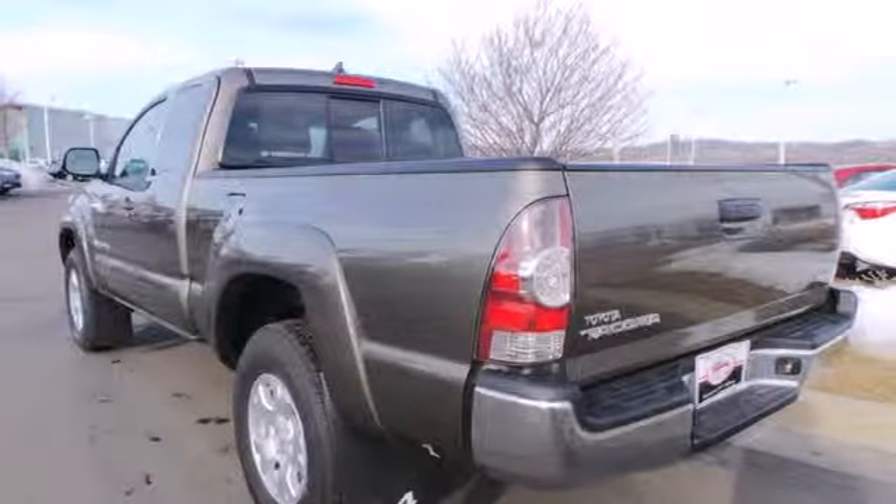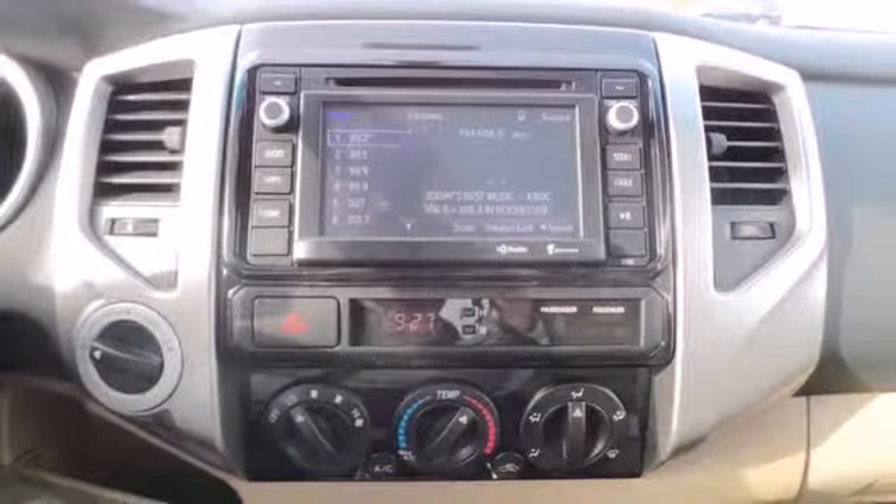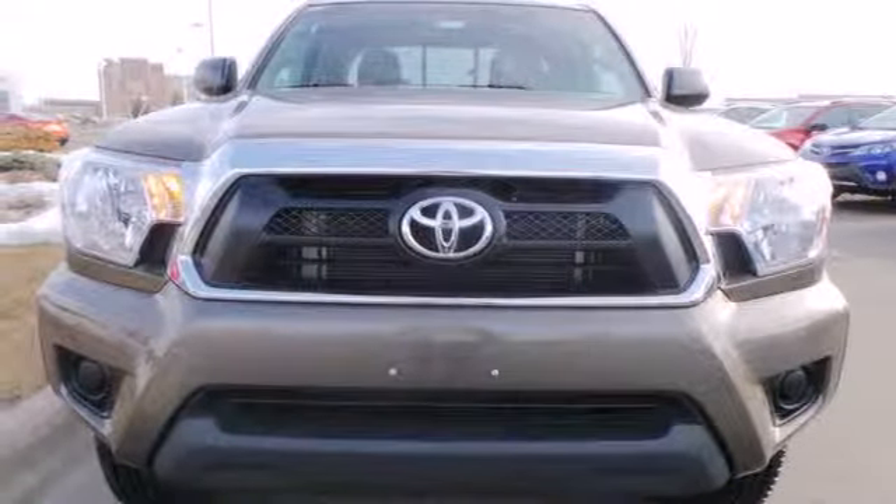You'll enjoy the comfort of air conditioning and a tilt and telescoping steering wheel along with a CD player. Whether you need it for work or play, this Tacoma is ready for you. Come see it today.